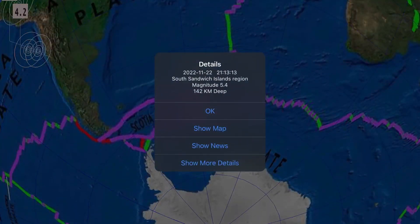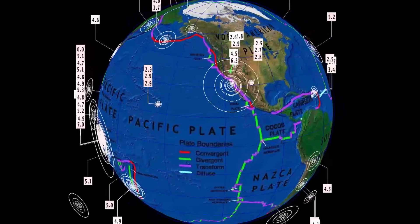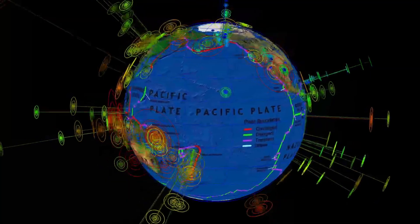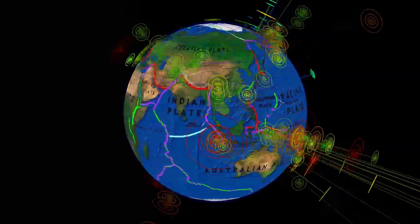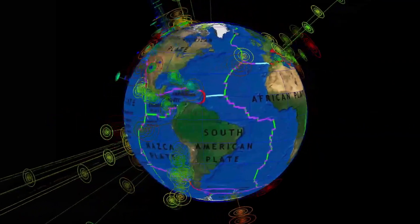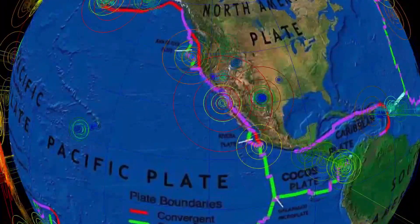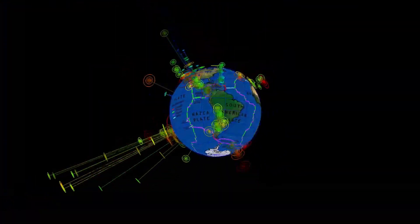Heads up, stay safe, stay aware and prepared. Waiting for something to buckle — South America, Central America, up into the Cascades. No fear here, it's all about staying aware and prepared. Sharing with you all of the daily earthquakes across the world as we embark on an epic journey through our solar system and through the Milky Way. This is a look at the last seven days of earthquakes across the planet — notice the quiet earthquakes through South America and as well Cascadia.